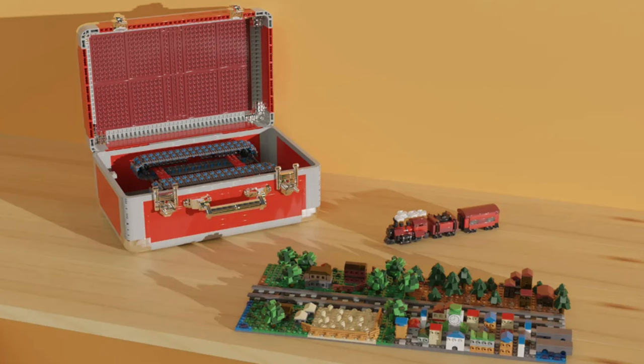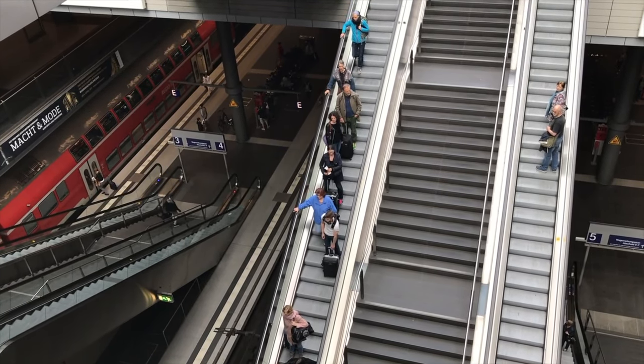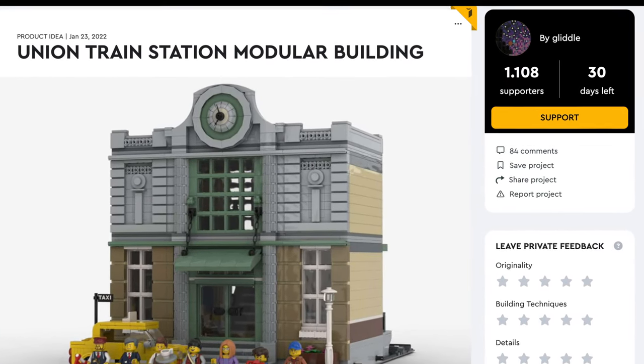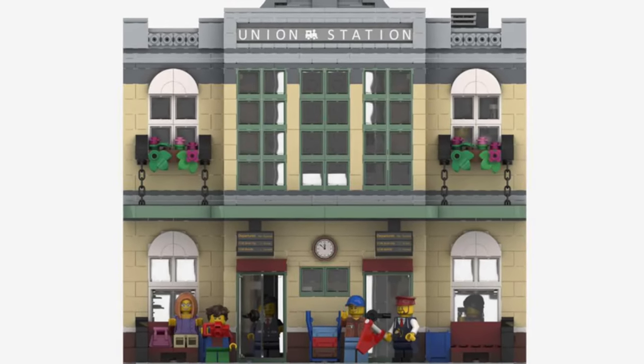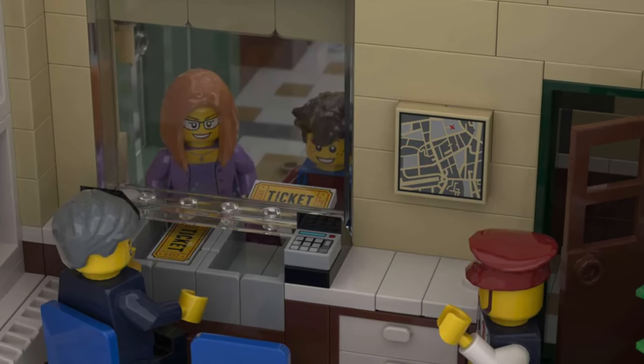We've had some train projects, but we need a station — after all, where are all the passengers going to come in? I present to you the Union Train Station modular building. This project combines the best of both worlds with a modular-sized train station.